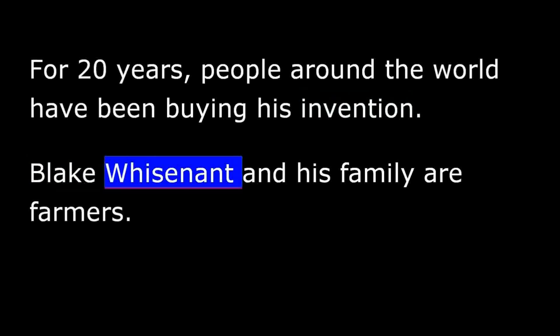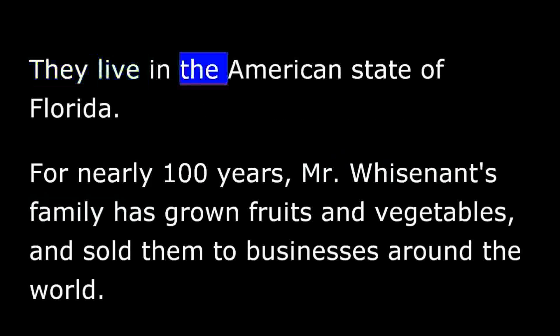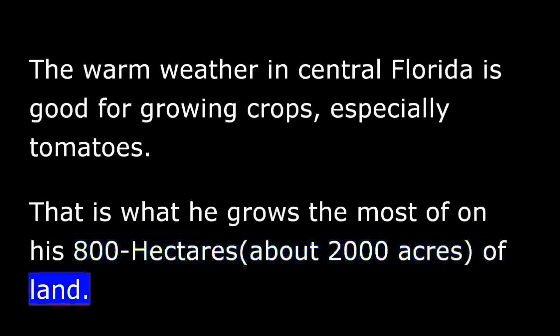Blake Wisnant and his family are farmers. They live in the American state of Florida. For nearly 100 years, Mr. Wisnant's family has grown fruits and vegetables and sold them to businesses around the world. The warm weather in Central Florida is good for growing crops, especially tomatoes. That is what he grows the most of on his 800 hectares of land.